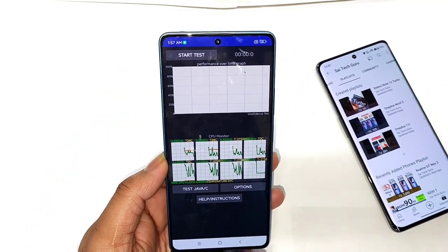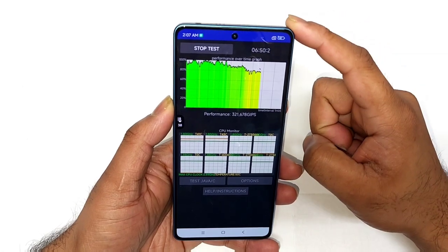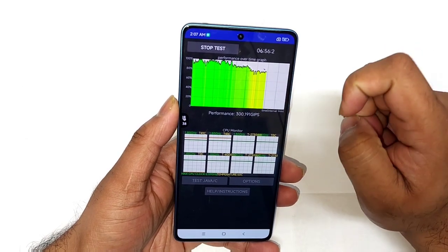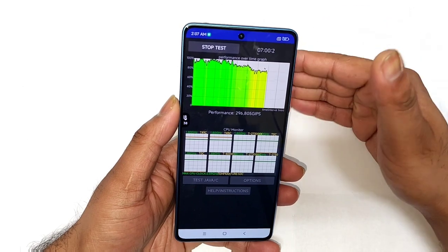Right now, as you can see, after getting close to six minutes of time using the high performance mode, the temperature is at 38 degrees Celsius. You can see how the graph looks — by the end of the test we're going to compare with high performance mode and without high performance mode.